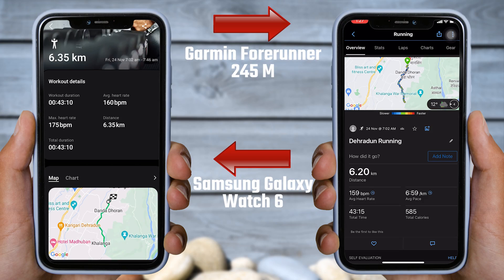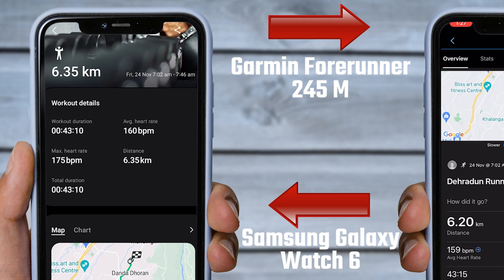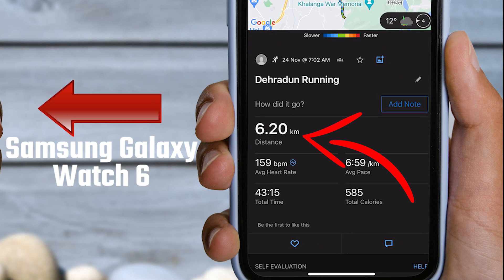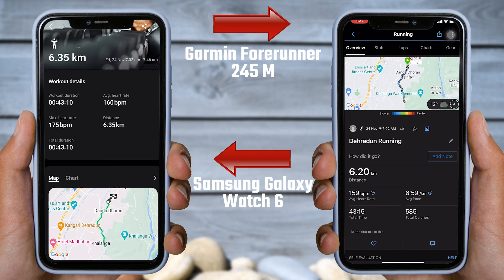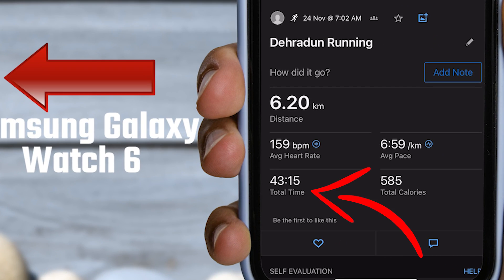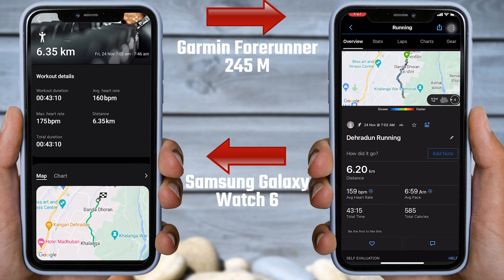On the screen, you can see the results of both watches within the app. The readings on the left side are recorded by the Galaxy Watch 6, while the data on the right side is from the Garmin Forerunner 245 Music. Let's look at the distance. According to the Galaxy Watch 6, we ran 6.35 kilometers, while according to Garmin, we ran 6.2 kilometers — a difference of approximately 150 meters. You can also check other data like work duration or moving time. Samsung Galaxy Watch 6 shows 43 minutes and 10 seconds workout duration, while Garmin shows 43 minutes and 15 seconds moving time. This is approximately the same.